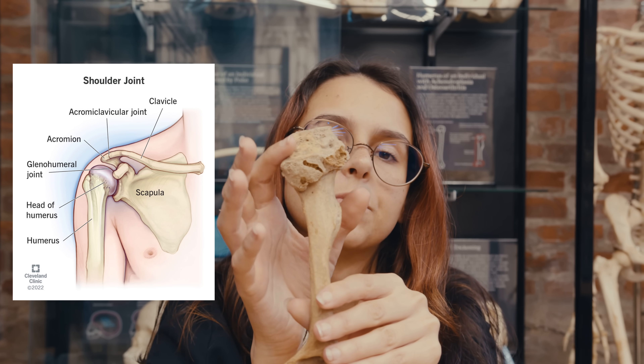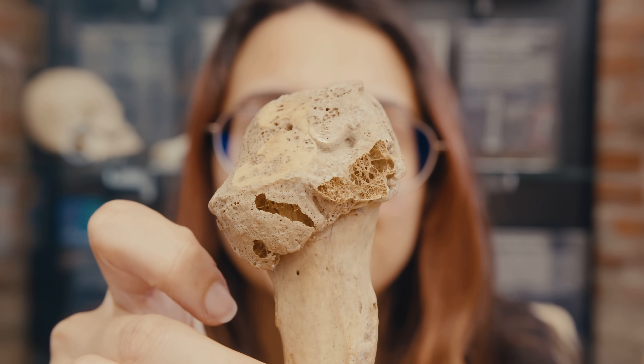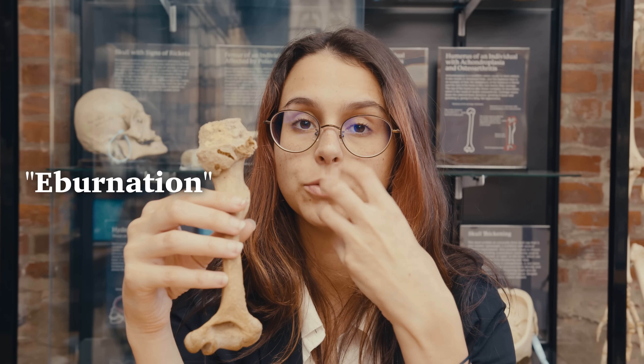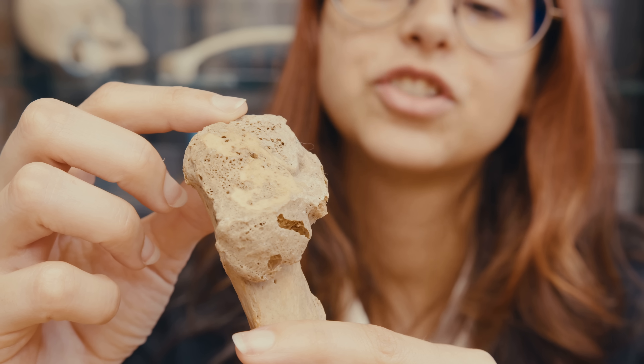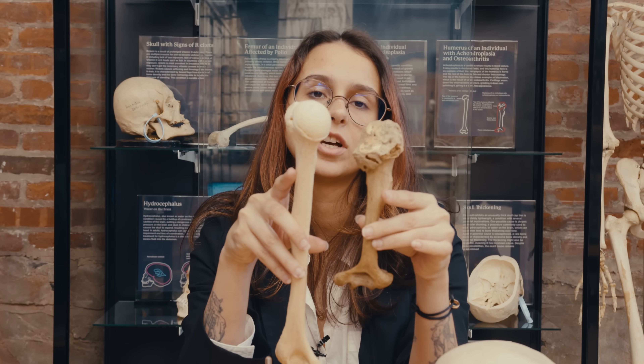If we take a look at the top of the humerus right here — yes, this is a humerus — we can see that it's really shiny and polished. This is due to something called eburnation. When the joint that cushions the bones from each other gets worn down, it causes the bones to grind against each other, eventually polishing it down to a smooth and almost ivory-like appearance. Here's a typical humerus for reference — not only for size comparison, but also to look at the top and see just how ground down the affected one is. Moving on.